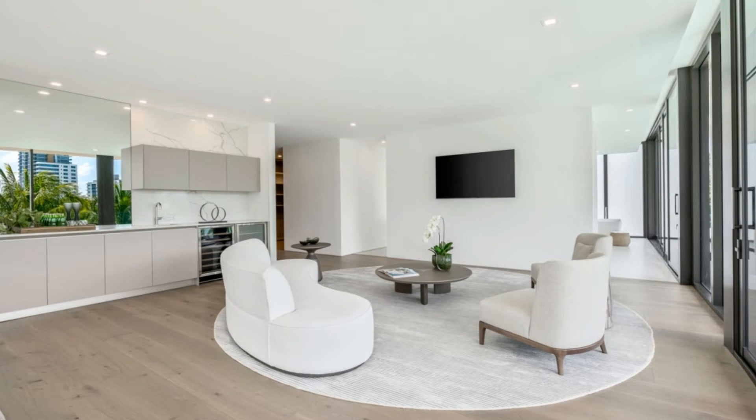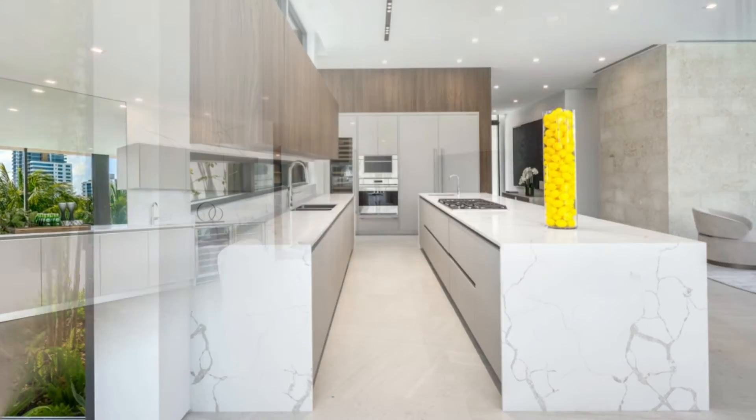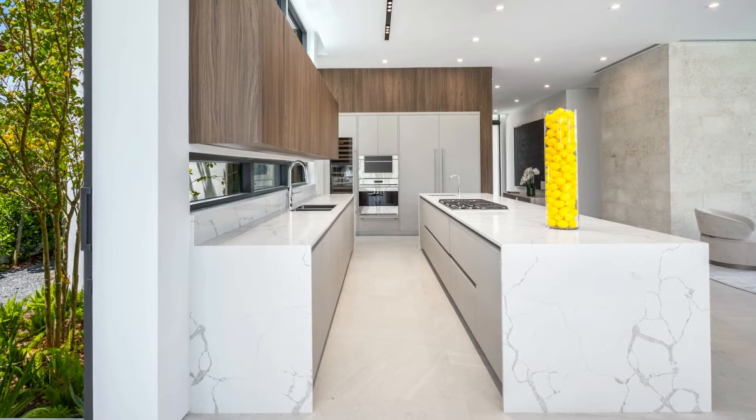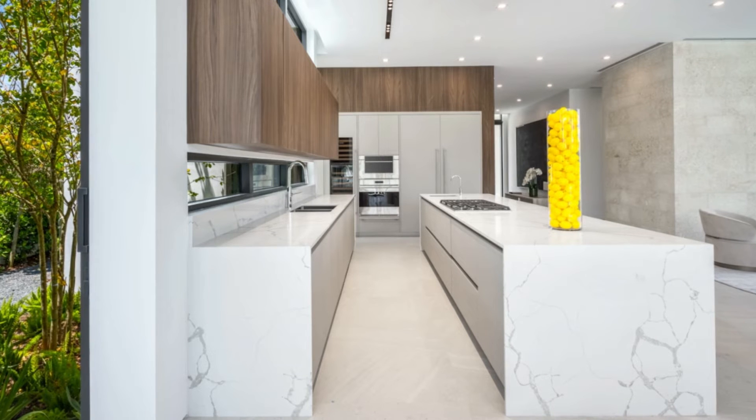Additional highlights include a voluminous great room featuring living and dining areas, plus a sleekly designed kitchen furnished with custom cabinetry, an expansive eat-in island, and top-level stainless steel appliances.